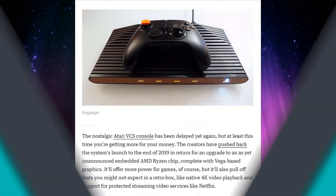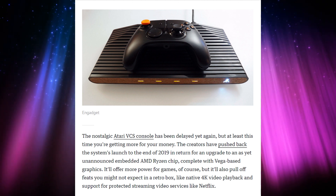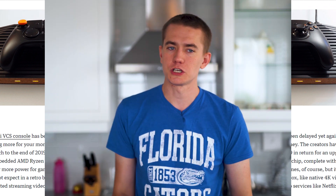The Atari VCS — the new Atari emulator thing that's coming out — is apparently getting delayed again, but that's because they're going to be upgrading the hardware to a Ryzen embedded processor, which is undisclosed at this point. It might be running Vega graphics, might be running Navi — I'm going to guess it's probably just Vega — but it's going to be arriving in late 2019. Why is this not out yet? That's dumb.